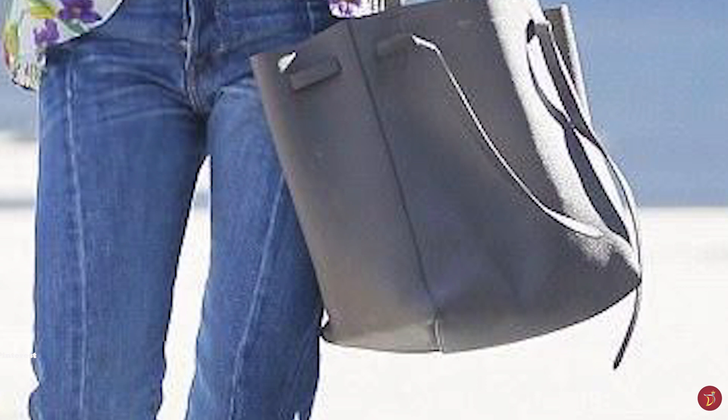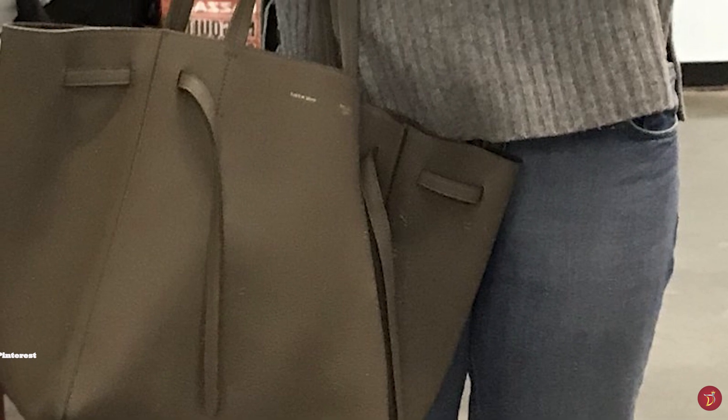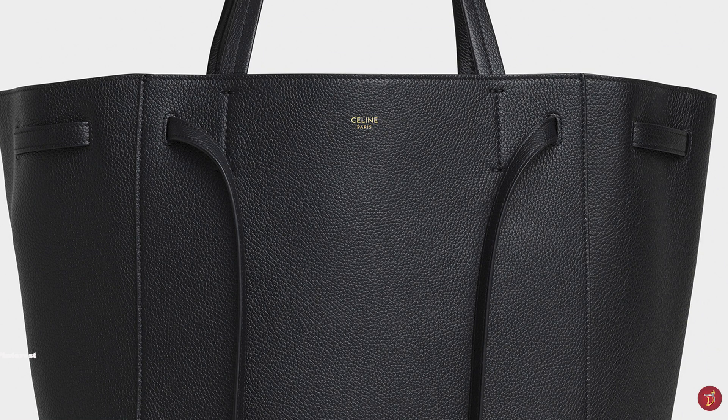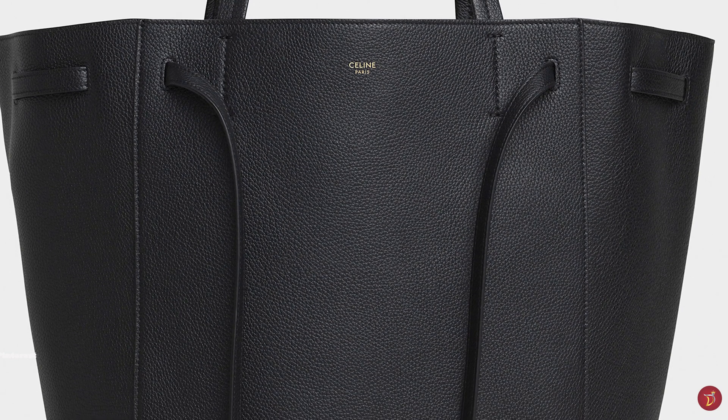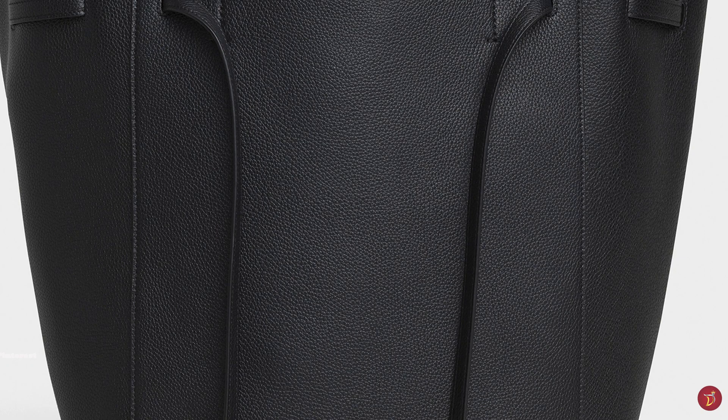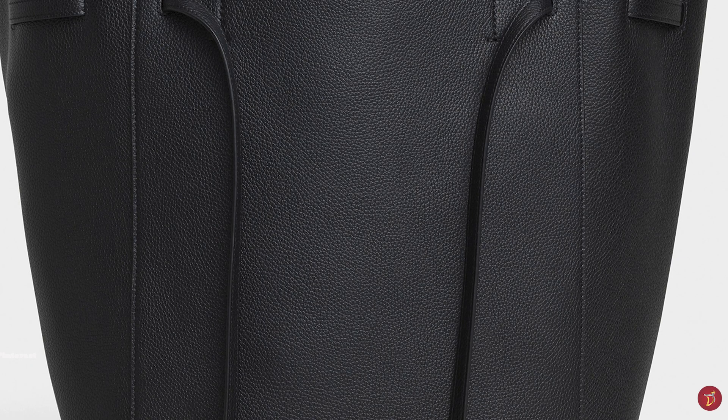The Celine Cabas Phantom Tote Bag comes in a wide variety of simple block colours. It is an understated bag that can add an air of sophistication to an everyday look. The design is truly minimalistic and classic, making it a safe, timeless style to add to your luxury collection.